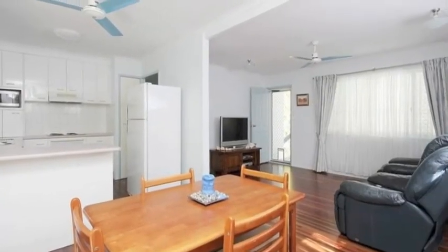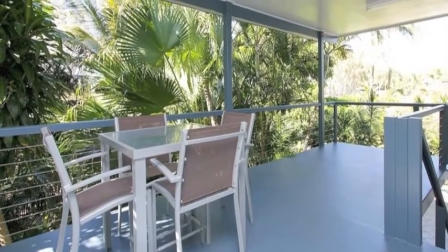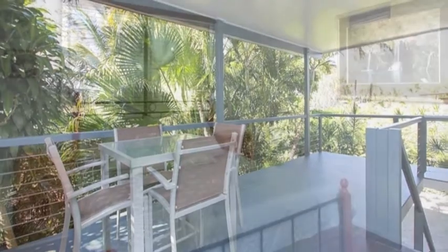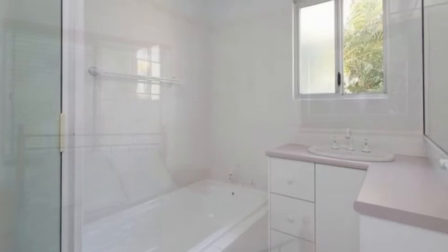The dining area leads out to a private and peaceful undercover deck where you can enjoy a meal or drinks with friends in the company of pleasant sea breezes. Two of the four bedrooms are master size and there's a separate bath and shower in the bathroom.